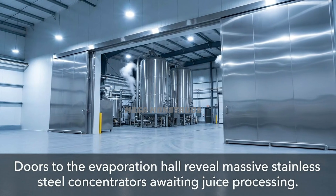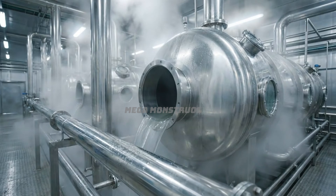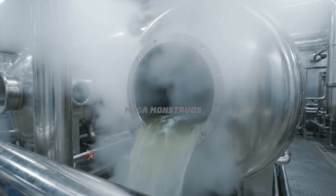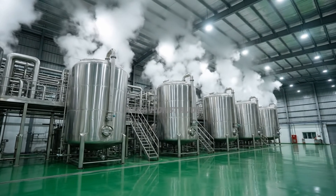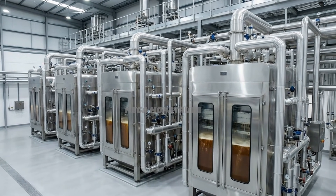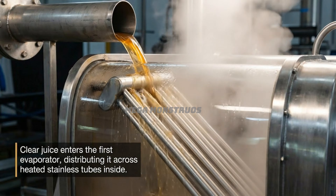Doors to the evaporation hall reveal massive stainless steel concentrators awaiting juice processing. Clarified sugarcane juice enters the first evaporator, beginning concentration into thick syrup. The evaporation hall features five massive vacuum concentrators transforming juice into syrup. Five-stage evaporators connected by stainless pipes progressively concentrate sugarcane juice efficiently. Clear juice enters the first evaporator, distributing across heated stainless tubes inside.